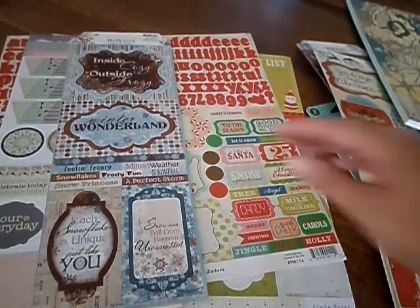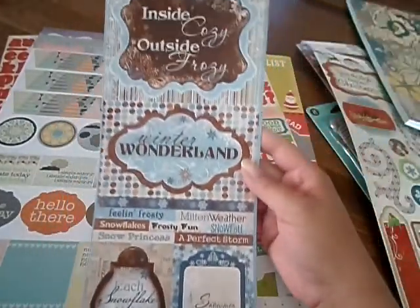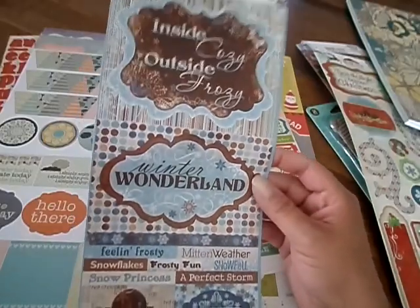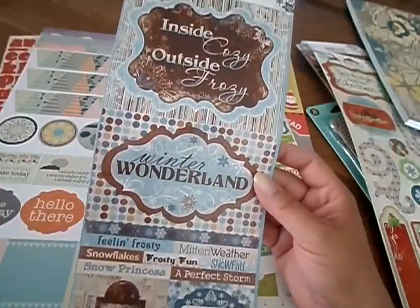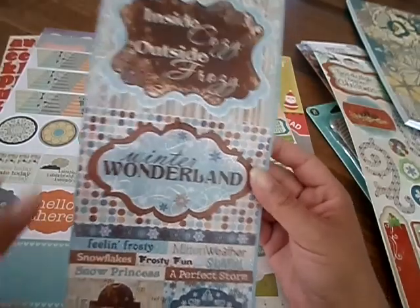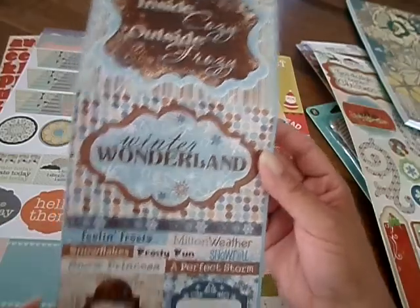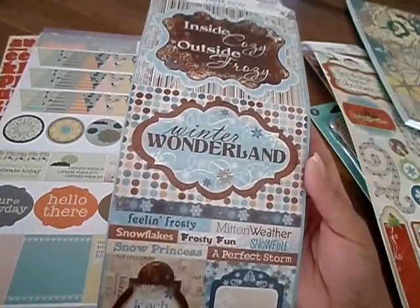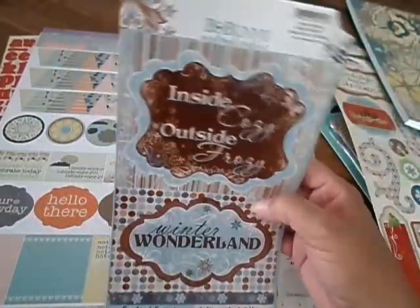And then I got this Bow Bunny — Feeling Frosty. Love, love, love it. I actually went back and ordered a second sheet because I just love the blue. Like, this is my color scheme right here — the cream with the lighter shades of blue and the dark different shades of blue and the chocolate brown with a hint of pink. That's all that's missing is the hint of pink. So I got that and ordered another one.